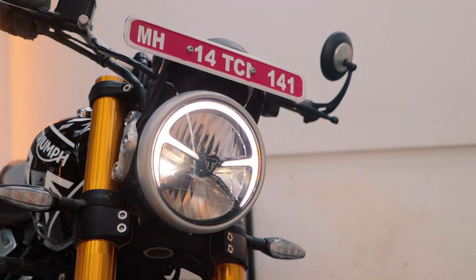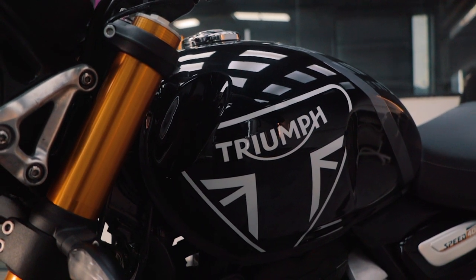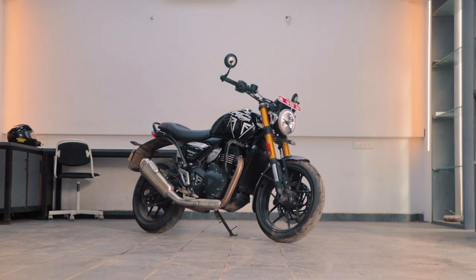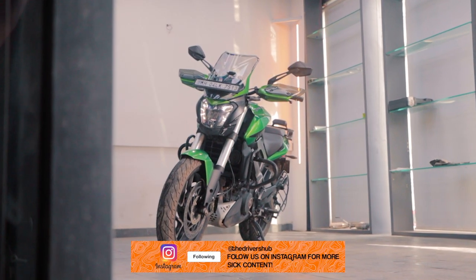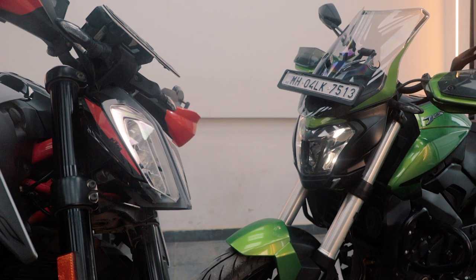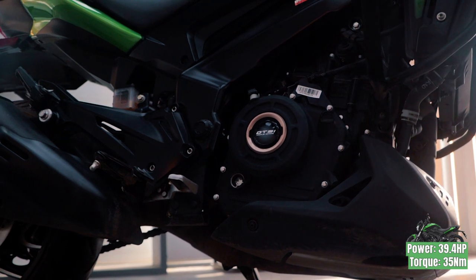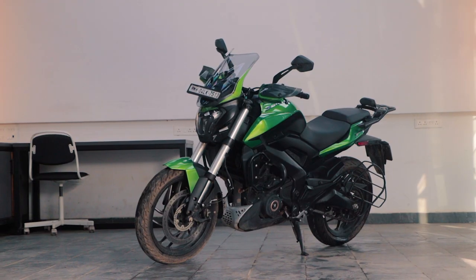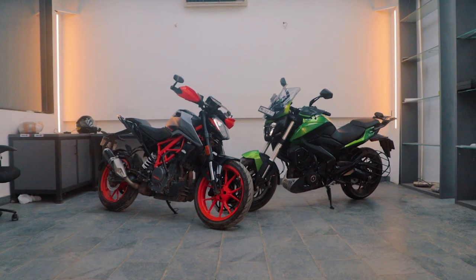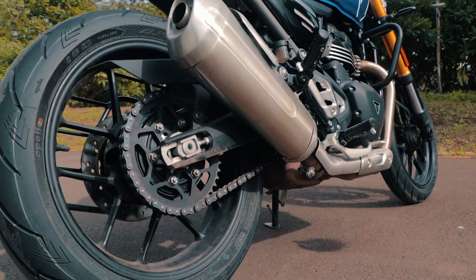Next is the Speed 400 — Triumph's all-new roadster built to take on the likes of the X440, CB350 Highness and other bikes. It gets a brand new engine, 43mm USDs up front, a rear monoshock, weighs in at just 176 kilos and is probably the second fastest bike here. Last but not least is the Dominar 400, the cruiser motorcycle made to make long trips on two wheels a breeze. The Dominar makes 39.2 bhp, 35 Nm of torque, is the heaviest at 193 kilos, and gets 43mm USDs up front and a monoshock at the rear. All bikes are equipped with dual-channel ABS. The Duke and Dominar get 320mm discs up front and a 230mm disc at the rear, while the Speed 400 gets a 300mm disc at the front and a 230mm disc at the rear.